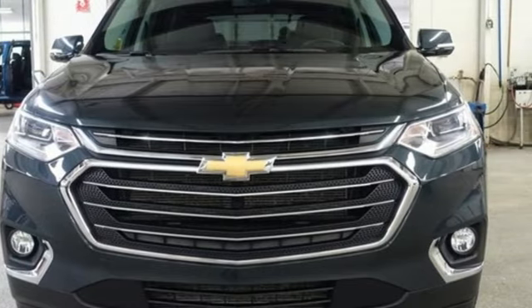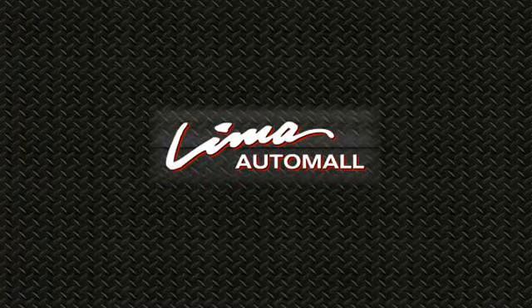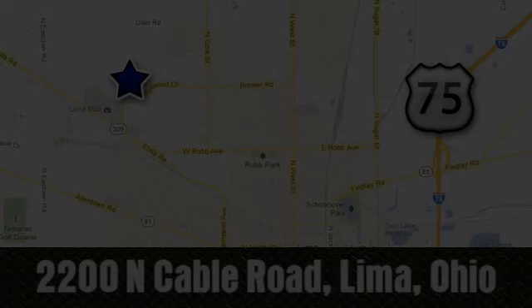Stop in for a test drive and make it yours today. Right on the corner and always right on price — Lima Auto Mall Chevrolet Cadillac, 2200 North Cable Road in Lima, Ohio.